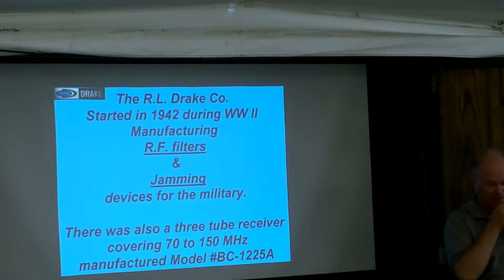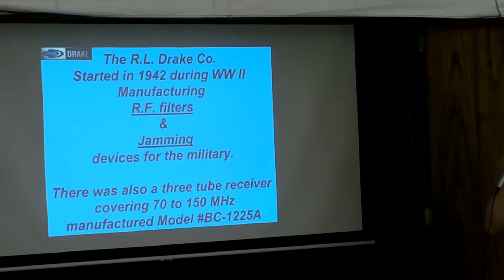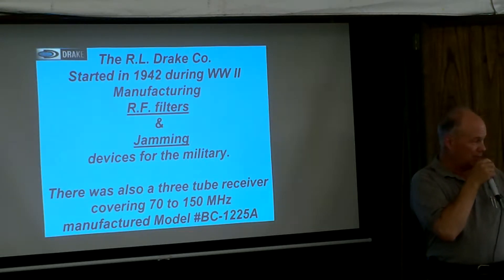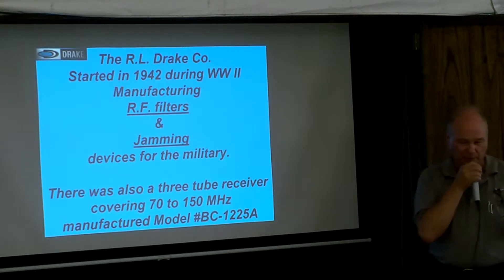Actually, I don't work on anything too big anymore. I'm just getting too old. RL Drake started in 1942. I had 43 up there, but I saw a paper from a collection that I have from Milt Sullivan. I do have the actual files in my car if you actually want to see them.